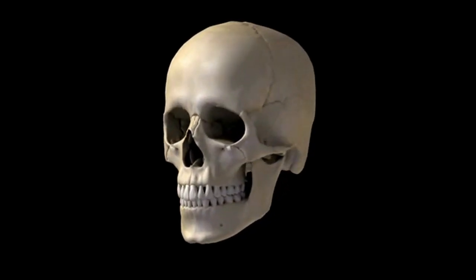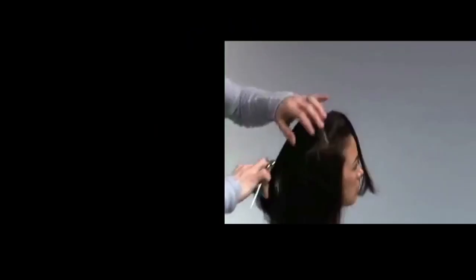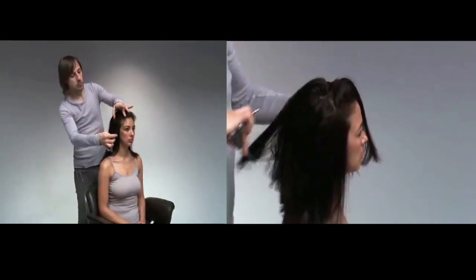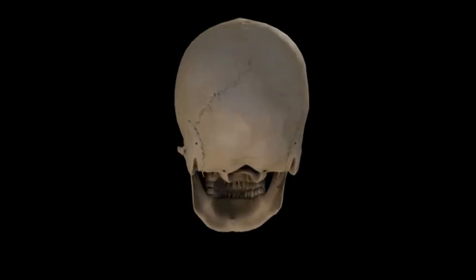This allows you the creative control to develop a look instead of merely recreating one. It's using the key elements of creating a style: discipline, geometry, skull shape, and control. Knowing the skull structure — we use several areas of the skull as reference points and areas where we want to distribute weight. This helps create the ideal cut for the head shape.